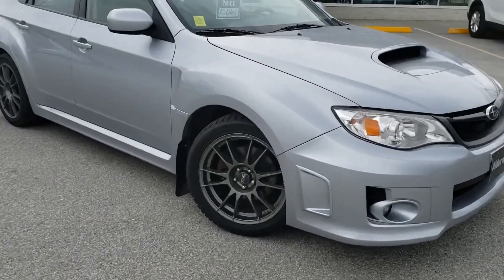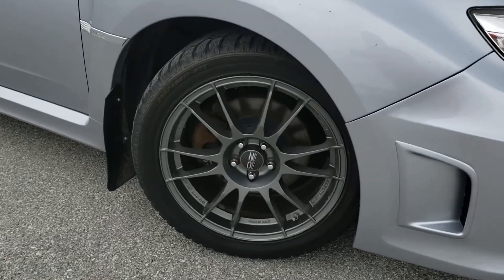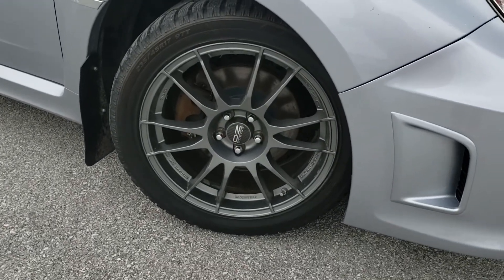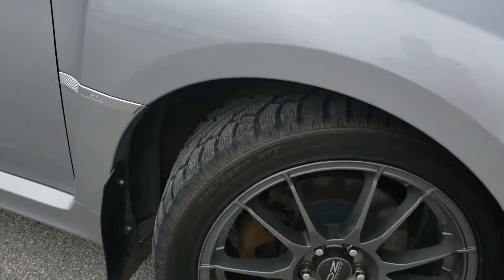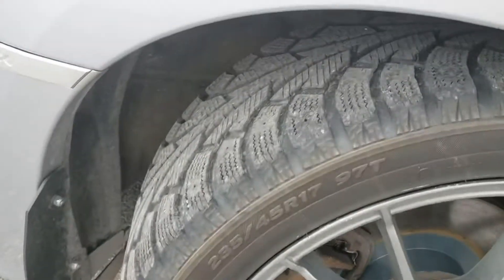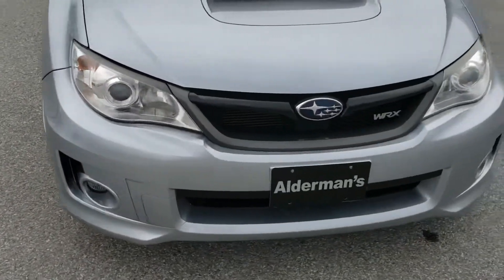I'm going to start with the wheels and rims, especially on the WRX — you want to make sure you've got everything in really good shape. As you can see, the wheels are in excellent shape. Those tires, I don't know if they're brand new, but they're real darn close. Excellent tread on there. I'll go all the way around so you can get a look.